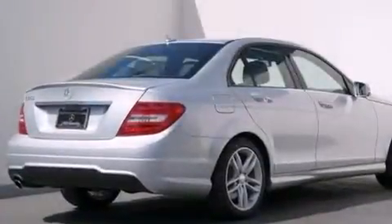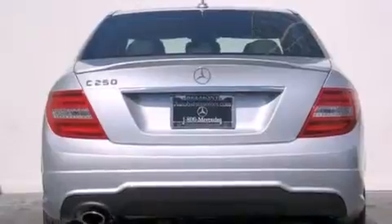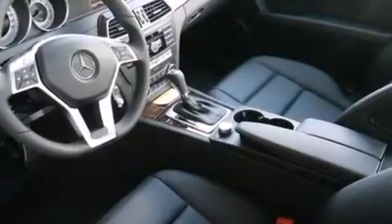Its top features and packages include the Premium One Package, the Multimedia Package, a Navigation System, a Rearview Camera, Keyless Go, Heated Seats, Blind Spot Assist, XM Satellite Radio, a Sport Package, a Sport Suspension, and Lane Keeping Assist.